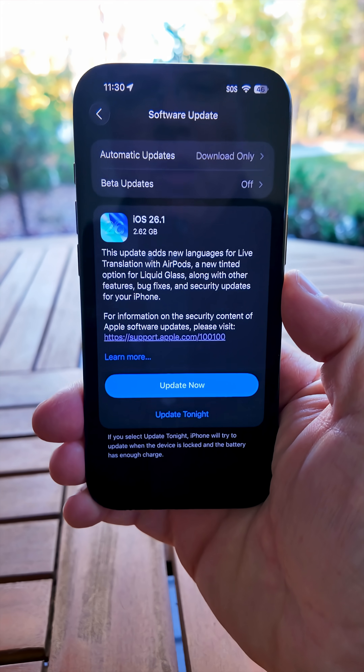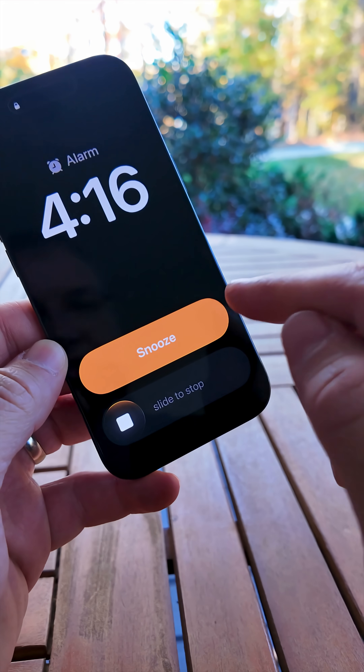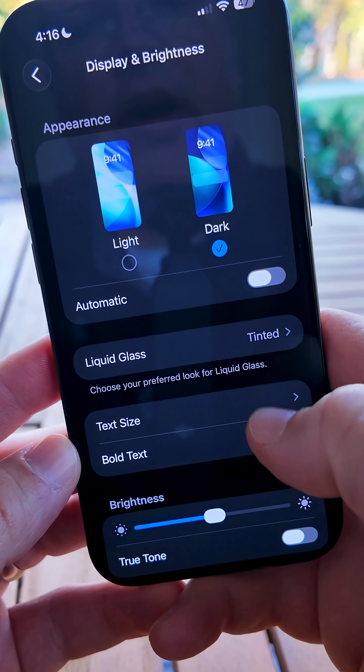iOS 26.1 has been released to the public. Here are the top five features you should know about. When an alarm sounds, there's still the snooze button, but you now have to slide to stop.